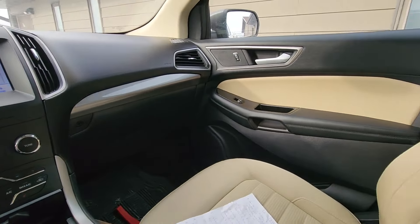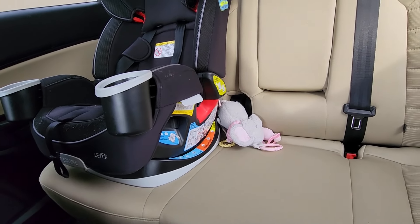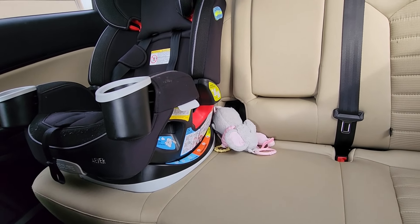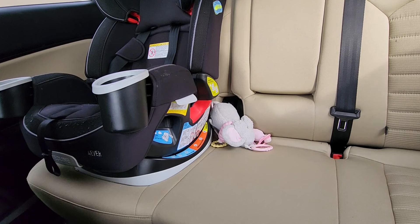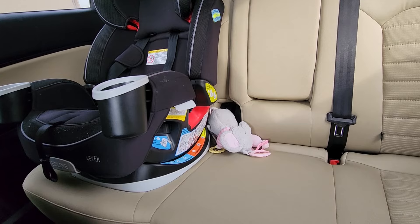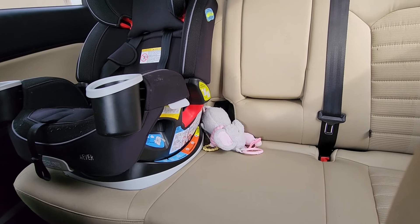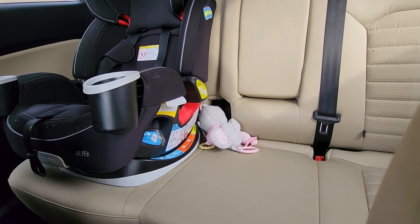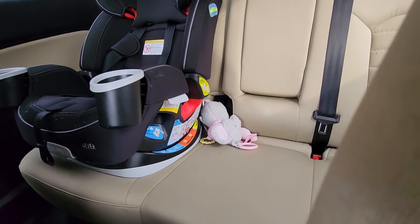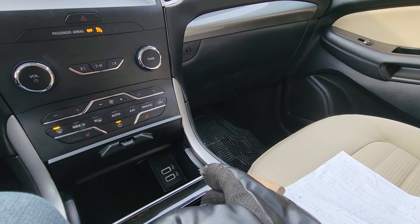Another issue reported frequently online — though I haven't personally experienced it — is with the rear center seat belt. Lots of people report that once you buckle in, you cannot release it. That appears to be a factory problem, but Ford has issued a TSB and they should be able to fix it for you: the center seat belt buckle sticks and won't release.